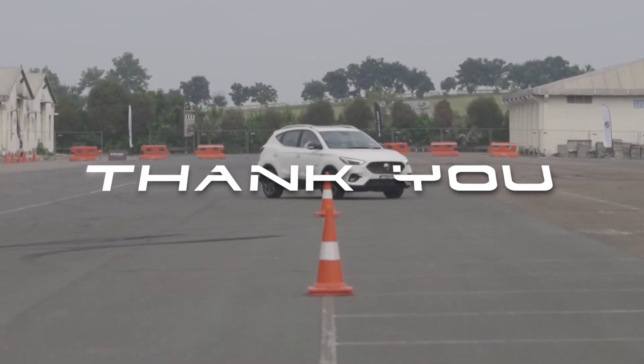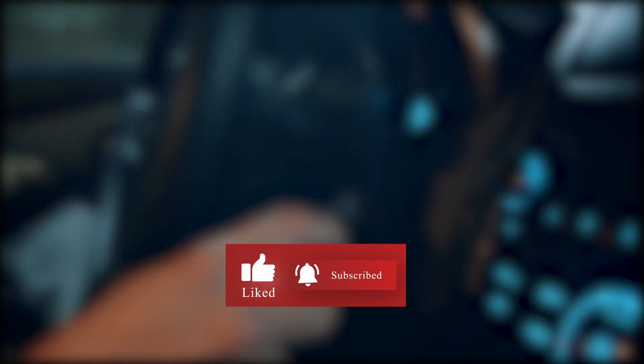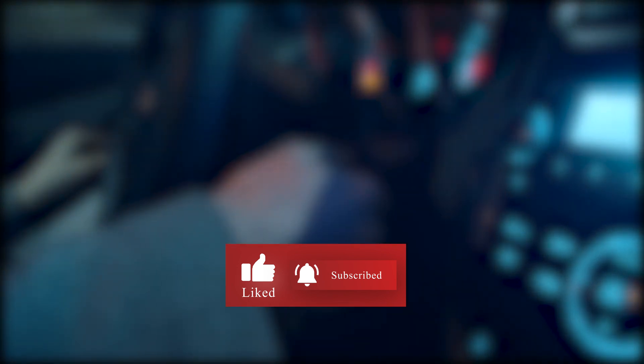Thank you so much for watching till the end. This is my first video on this channel. I would really appreciate it if you subscribed, if you liked the video, or if you didn't, you know what to do. If you have any suggestions or feedback, I'm all ears. As a great man once said: like, comment, subscribe. Bye.